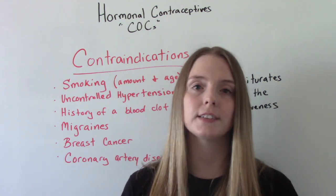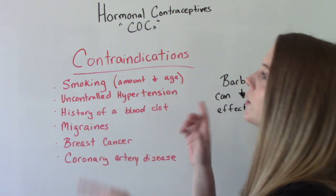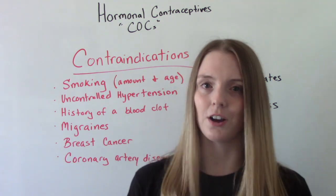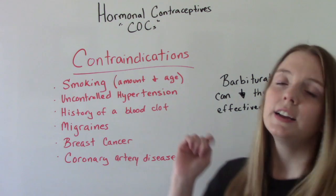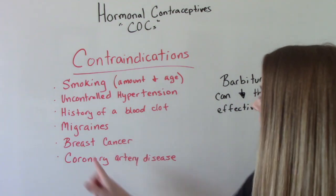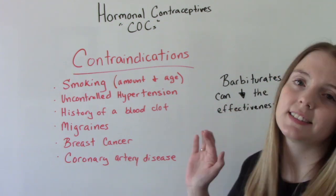While this is one of the most commonly prescribed medications in the United States, there are large populations for whom it is contraindicated — not safe. The big one is smokers; the more you smoke and the older you are, the more your risk increases. Others include those with uncontrolled hypertension, anyone with a history of a blood clot — DVT, PE, CVA — those who suffer from migraines, those who've had breast cancer, and those with coronary artery disease. These are the contraindications.